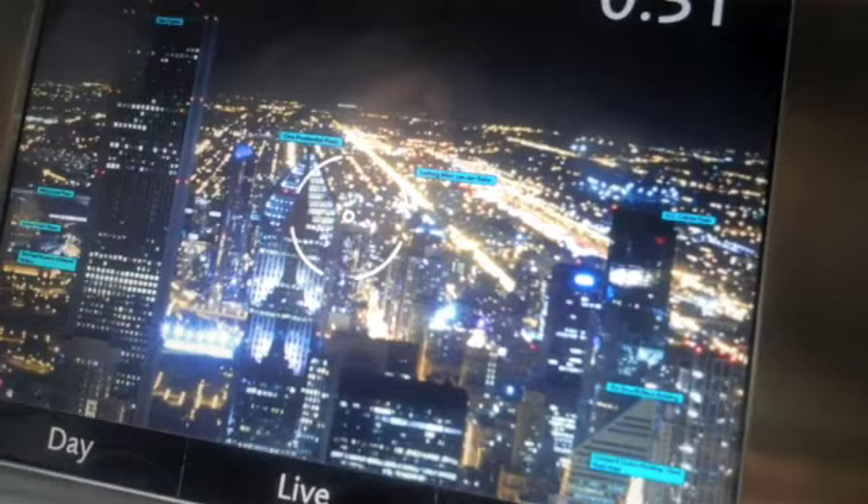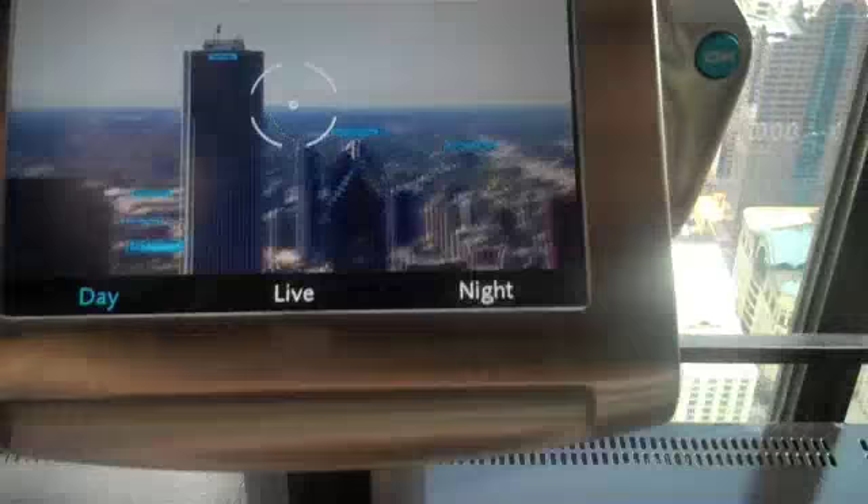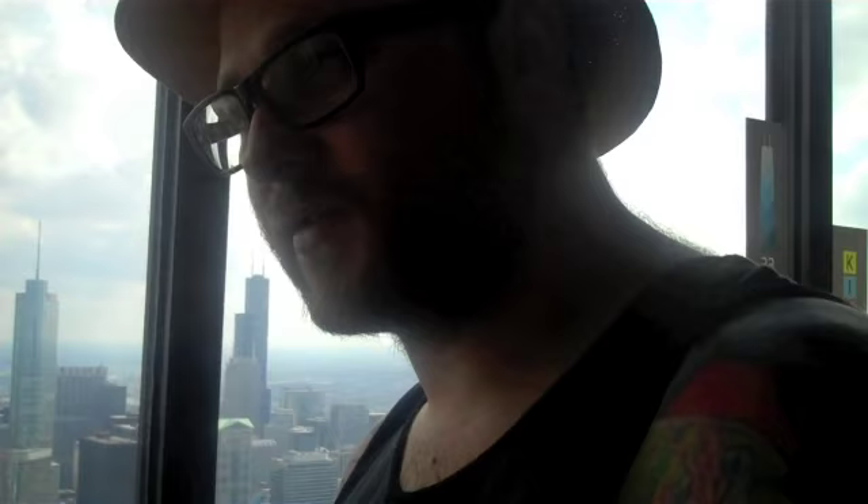Not that it happens all that often, but on those days when the weather isn't cooperating — foggy and cloudy — you can pick the perfect day view so you can still see clearly. And this is one of only two in the world right now: the Burj Khalifa, which is the tallest building in the world in Dubai, and we are the second ones to have them.